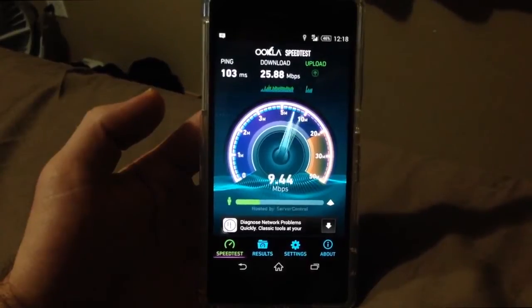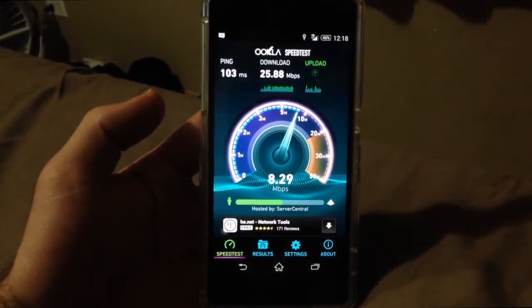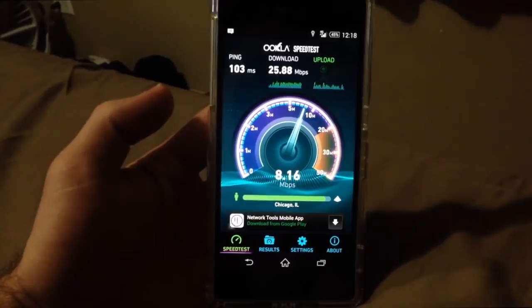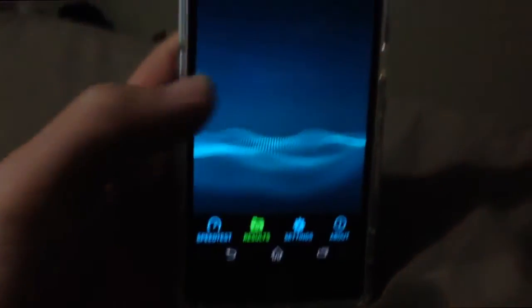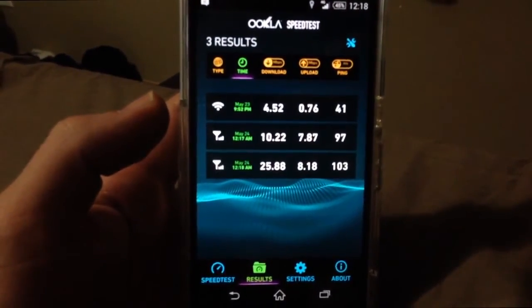Looks to be around the same as last time, maybe a tad bit higher — 8.29. 8.18 is what it finished at. And you see those two tests there. The top one's Wi-Fi, don't mind that.